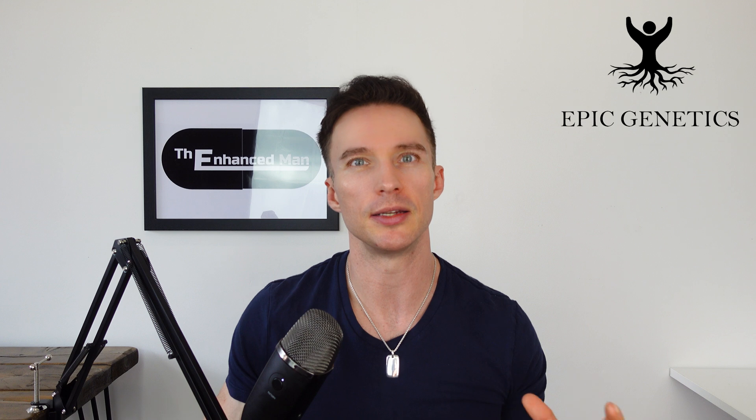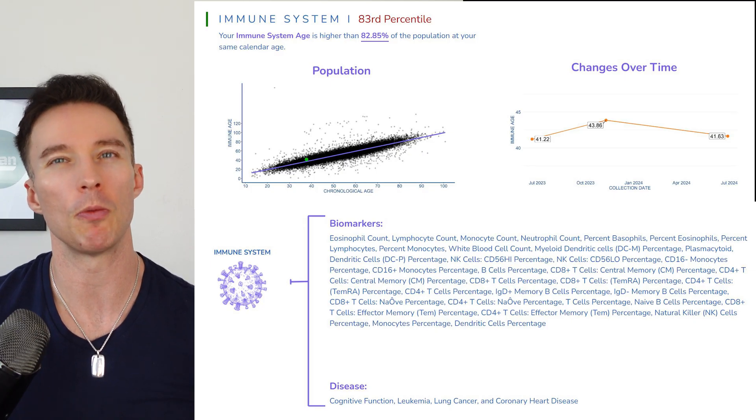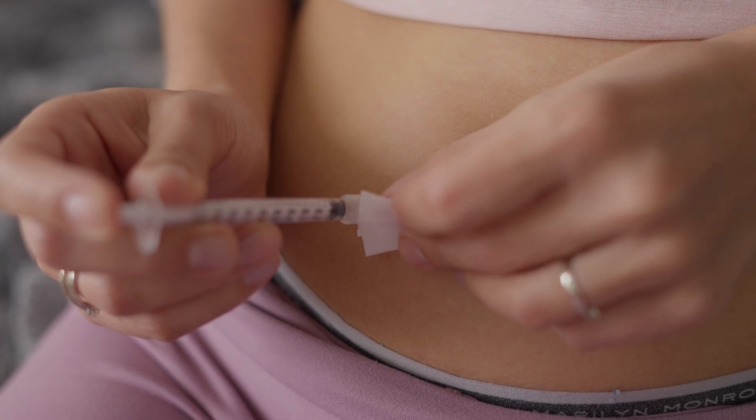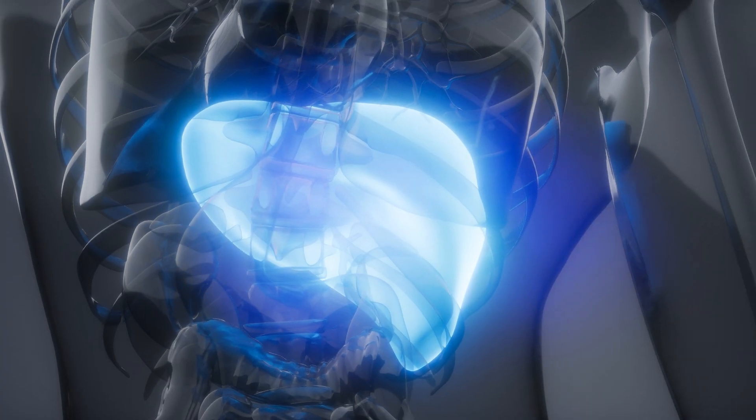A specific biomarker example is N-acetyl isoputrienine — the only known lifestyle intervention for this marker is boosting glutathione through NAC or other means. I also have other epigenetic data points indicating oxidative stress. My immune system age on my symphony report is moving in the right direction but still has a long way to improve. I do this protocol every quarter, especially when training hard, as intense training can set off liver markers. Studies have consistently shown that glutathione can help with many things including liver health.